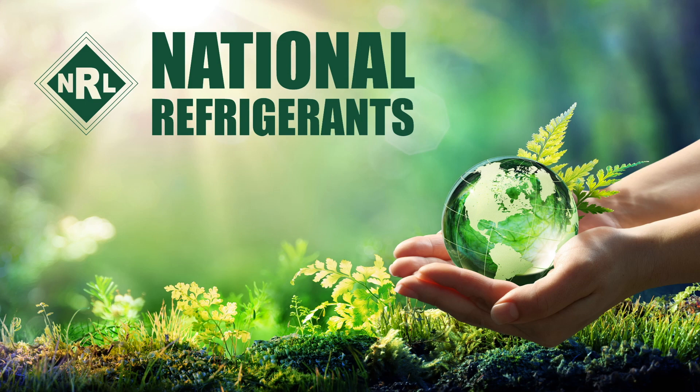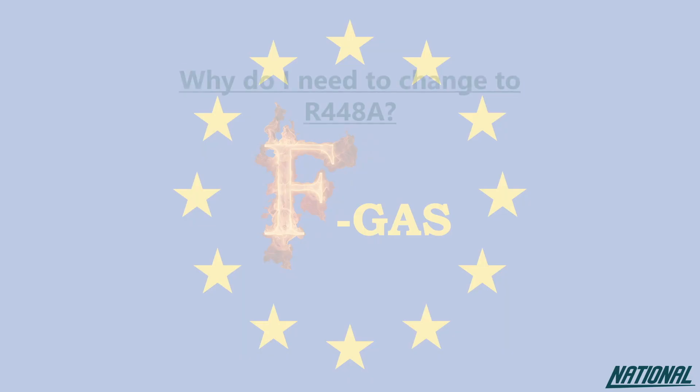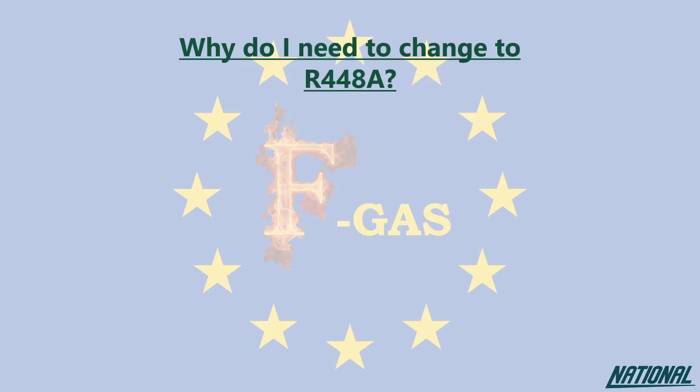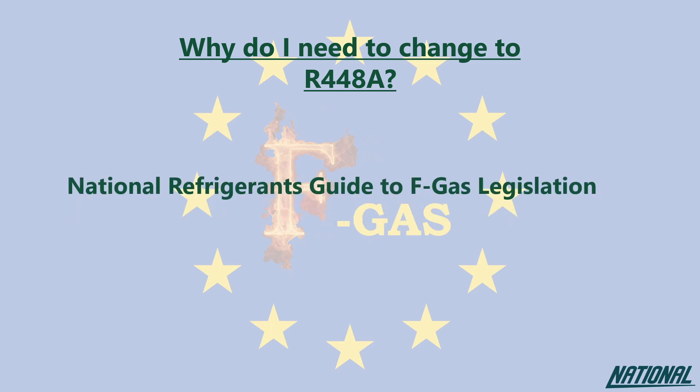Hi, I'm Simon Ravenscroft at National Refrigerants, and I would like to welcome you to this short guide to the refrigerant R448A. If you're wondering why you even need to think about changing refrigerants, please check out our National Refrigerants guide to FGAS legislation. This guide will simply help you to understand the impact of the products we used to use, the ones we currently use, and why our future depends on changing again to even better products.